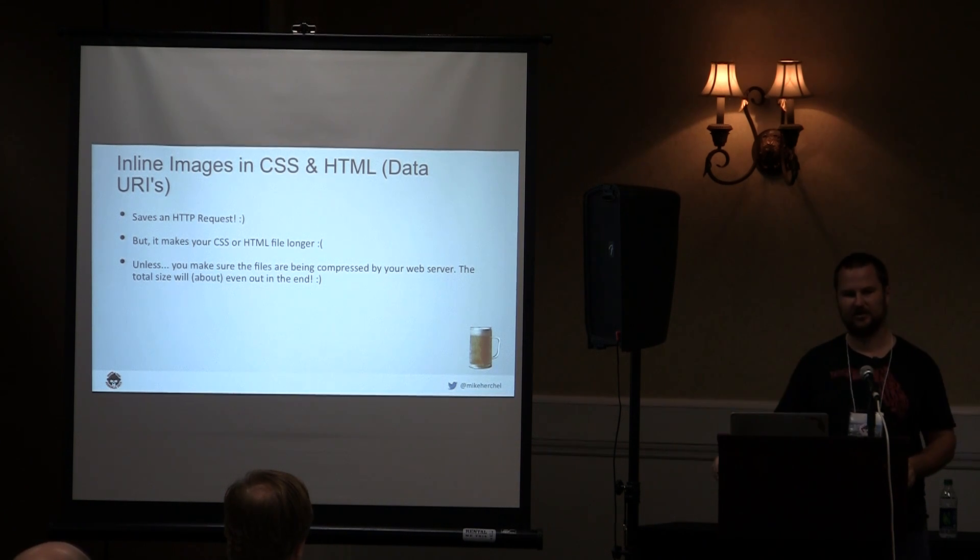If you're using SVGs, you can configure Apache or Nginx to gzip those too — SVGs are pretty awesome, you should be doing that. It doesn't handle SVGs by default so heads up on that.